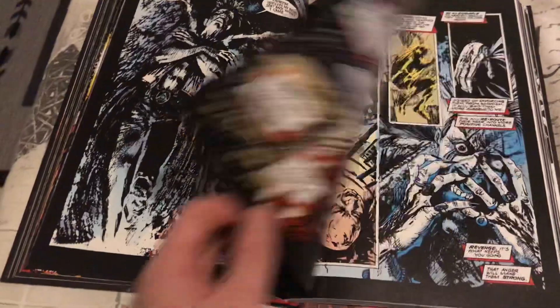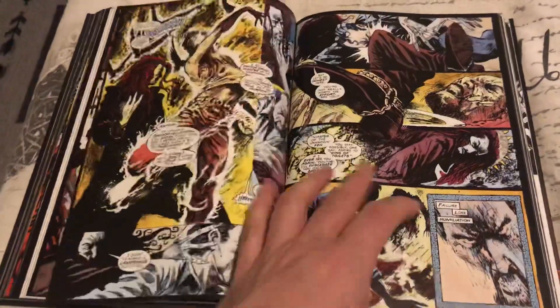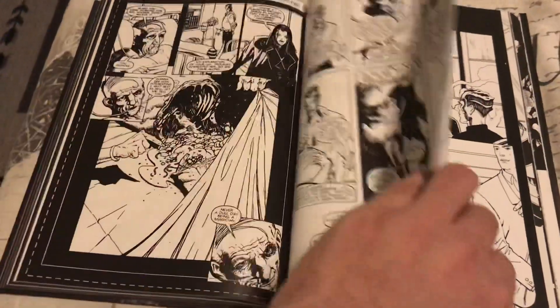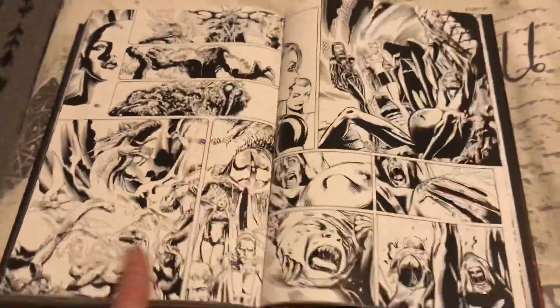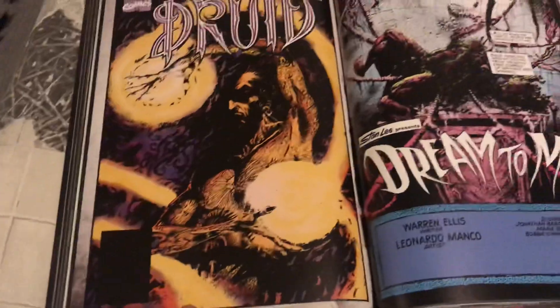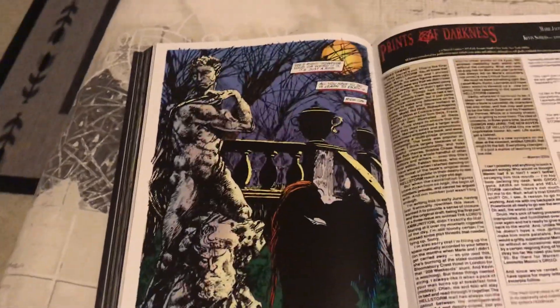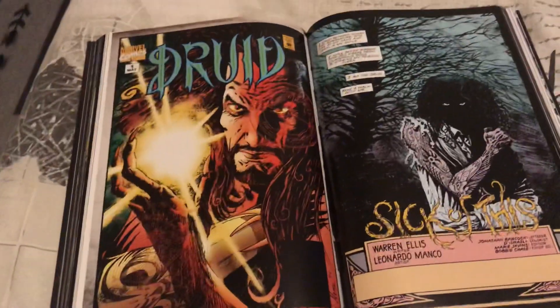When they announced this was coming out — I think in the summer — I was really looking forward to it. Here are some of the extras — black and white stuff, that's really cool. A lot of black and white material, really cool stuff. I'm looking forward to getting into the Druid series in this book. Oh, some reader letters pages — they include that stuff too.